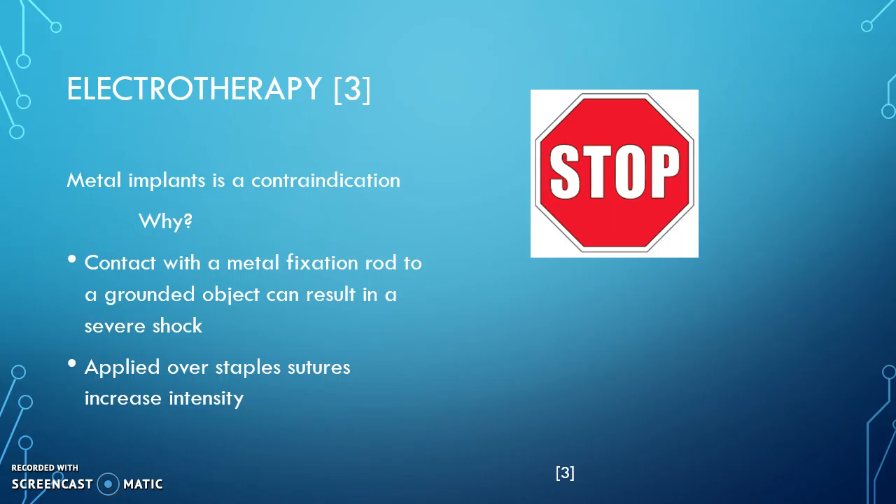Next is e-stim. We would not want to use e-stim at all on this patient because of the metal implants — metal implants are a contraindication because it can cause the patient severe shock, especially if applied over staples, because then the intensity could be out of our control.